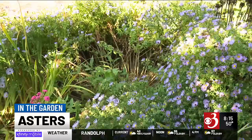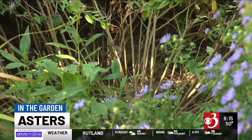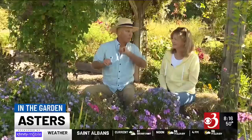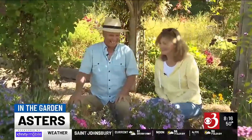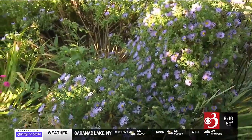This one over here has gotten so big it's flopping open — that means it needs to be divided. Next spring we'll dig up the clump, divide it into little sections, replant some here, plant some in other places, maybe give some away. Asters are good that way — every three or four years you can divide them and make new ones. It's nice to have color this time of year.